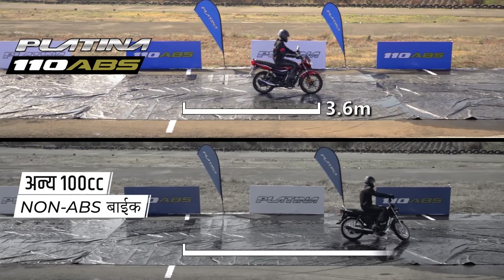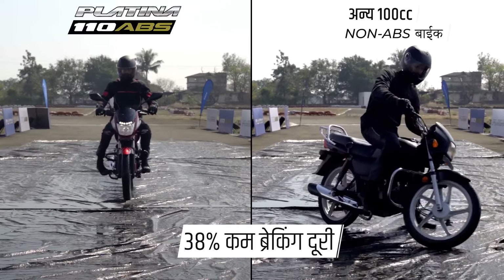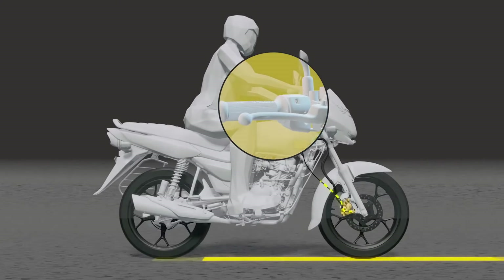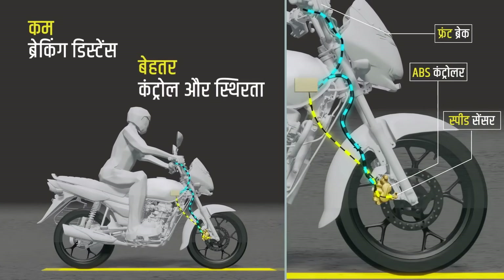Hats off to the government for making ABS mandatory on all bikes above 150cc, but Bajaj has gone one step further by offering ABS on a 110cc bike that almost every family can afford. People buying the Platina for mileage also get the safety net of ABS. Imagine a husband, wife, and small child traveling at night when rain hits and a panic braking situation arises — ABS could save that entire family. That's how important ABS is, and Bajaj's decision shows they genuinely care about every customer.